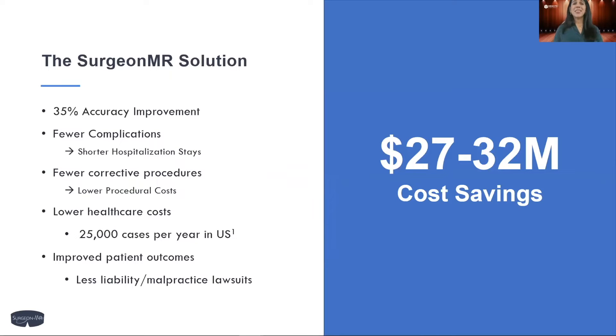Our preliminary studies have shown over a 35% improvement in placement accuracy, as well as a high-ranking usability score. Improved accuracy means fewer complications, resulting in shorter hospitalization stays — happier, healthier patients. Improved accuracy also means fewer corrective procedures, resulting in lower procedural costs, translating to average savings of $30 million.